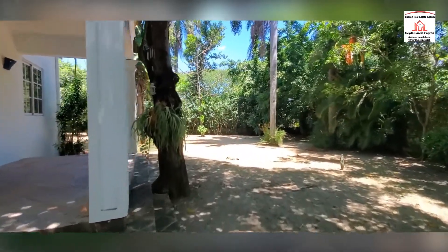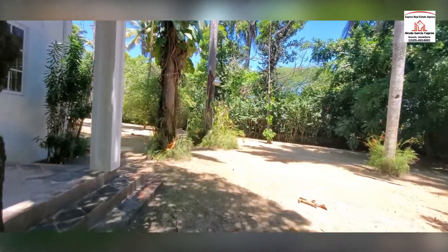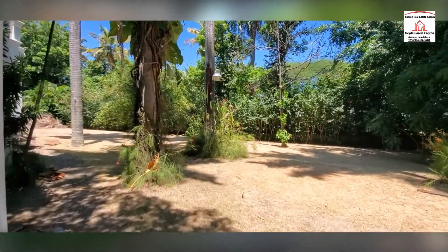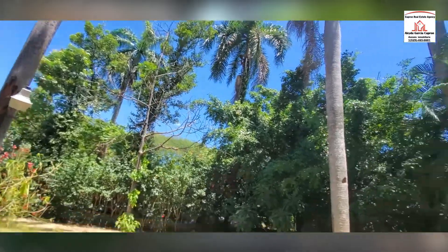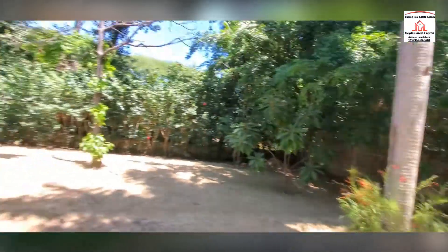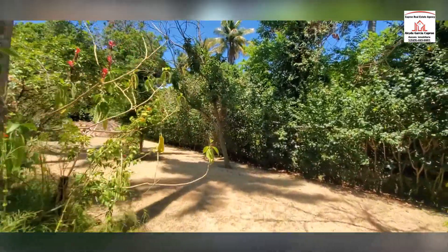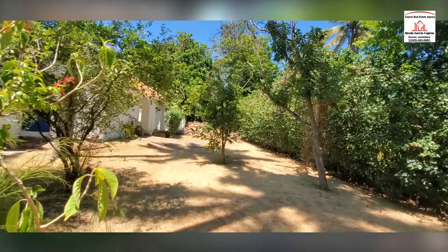Beautiful back here, real beautiful. I've got the nature, I've got the tall trees. This is a nice backyard.